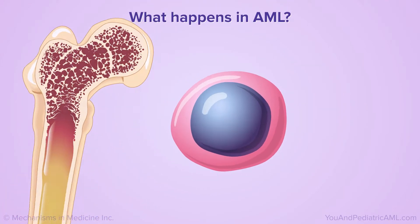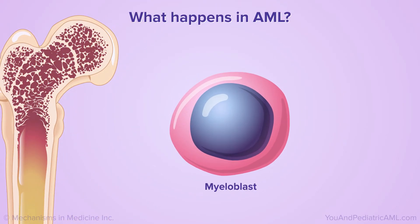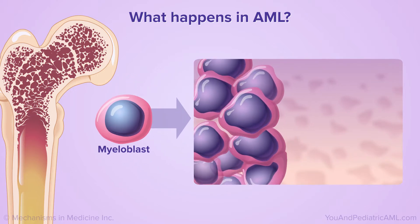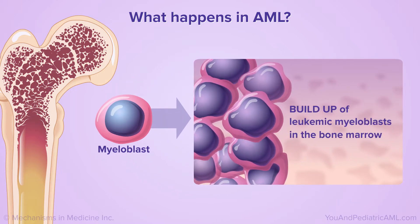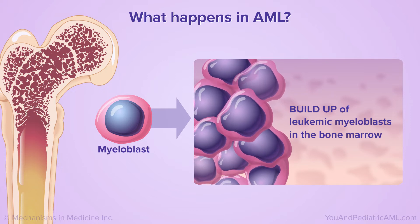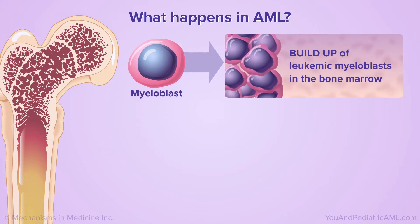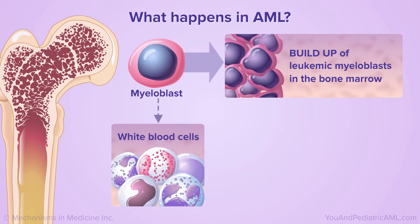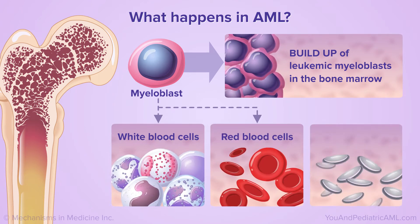AML happens when the normal blood-forming cells called myeloblasts become cancerous, forming leukemic myeloblasts. These abnormal cells build up in the bone marrow, crowding out healthy blood cells. Most often, AML starts in cells that would normally turn into white blood cells, but it may also start in cells that would normally turn into red blood cells or platelets.